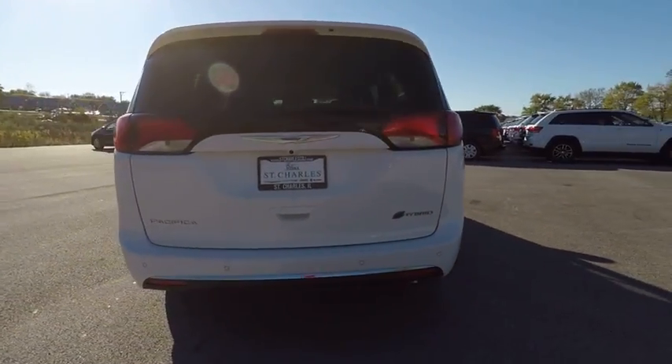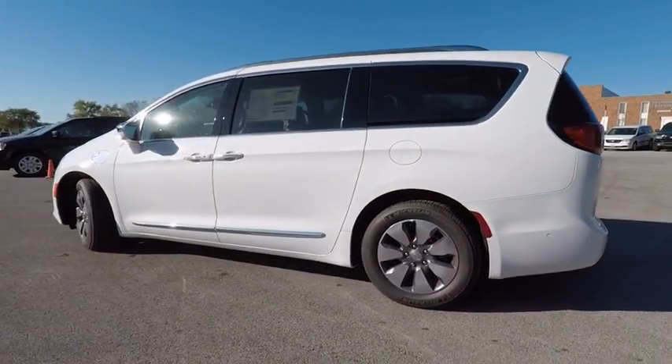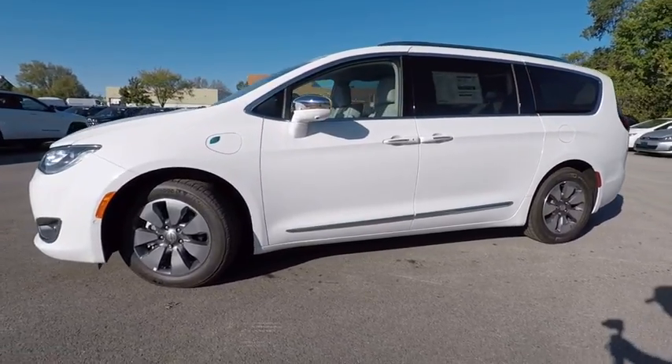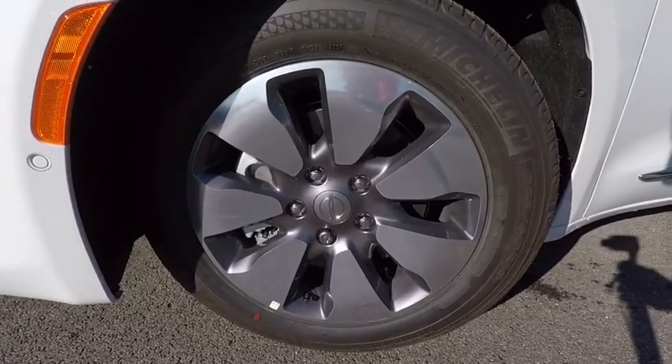Here are some of this vehicle's great options: navigation system, traction control, power passenger seat, air conditioning, dual airbags, power steering, alloy wheels, four-wheel disc brakes, aluminum wheels, and universal garage door opener.